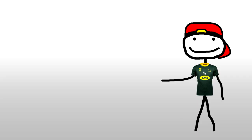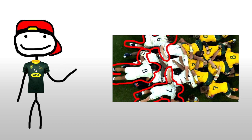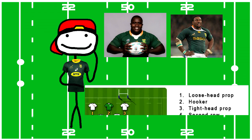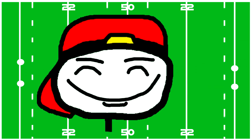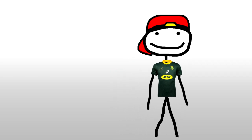The scrum has two parts: numbers one through five, which are the tight five, and six through eight, which are free-spirited and run as their hearts desire. First you have one and three — these are your props, though one is a bit more loose than the other. Then you have your hooker, number two. Numbers one through three make up the first row of the scrum and have an average walking expectancy of about 35 years.